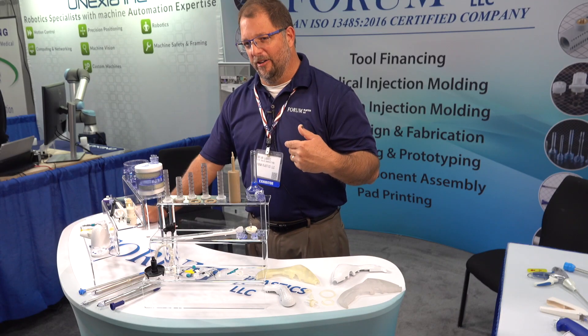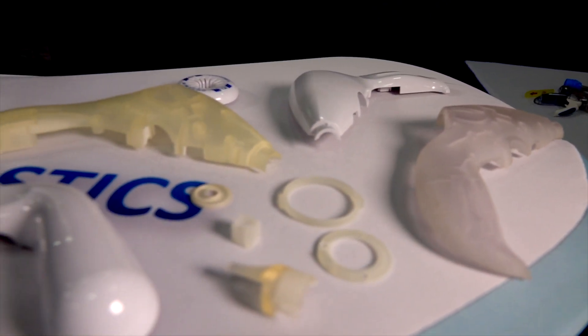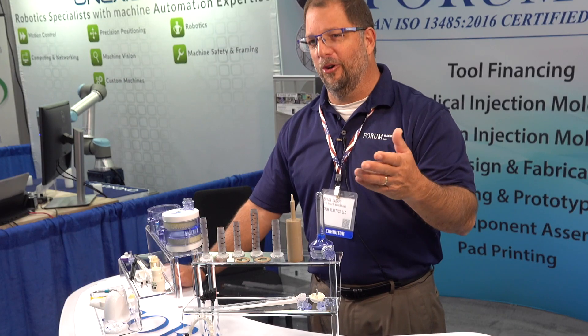I'm the first sales guy they ever hired, and I've only been around for two years. So we've grown to 150 employees and 42 injection molding presses without a sales presence. So obviously we're doing something right.